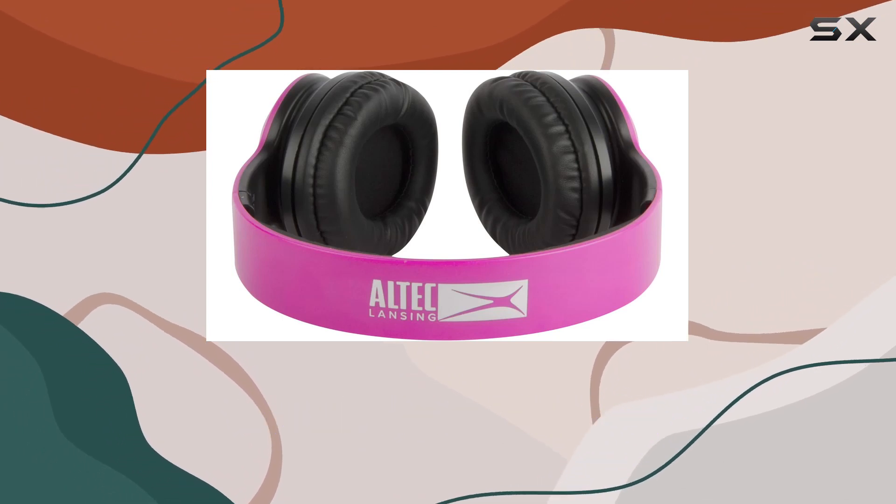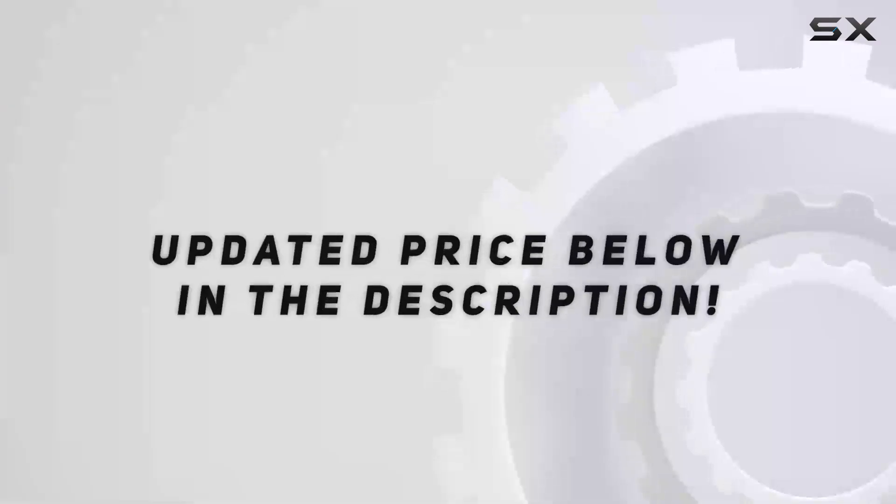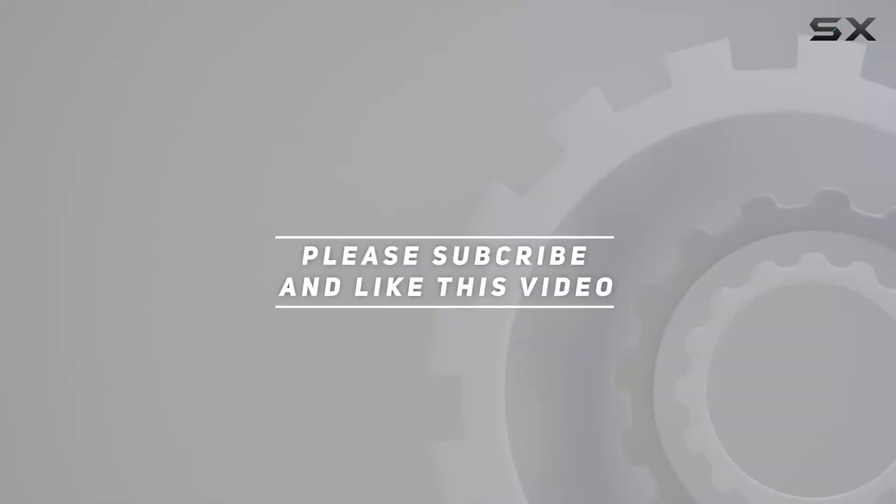Stay tuned for more tech reviews, and don't forget to like and subscribe for future updates. Check out the video description for the updated price, and thank you for watching this video.